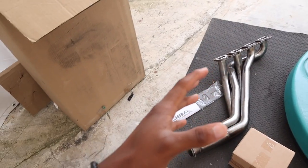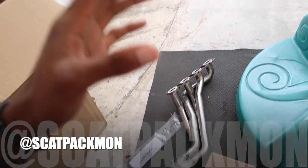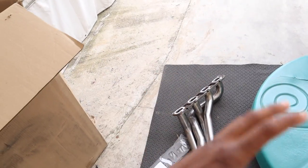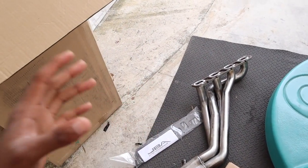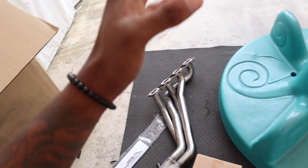As you guys know, you cannot get long tube headers shipped to California. So what I did is ship them to my guy Scat Pack Mike's house — make sure y'all go check him out, real clutch friend. He let me ship the headers to his house, so I went all the way to Vegas just to pick them up and came back to California right after.